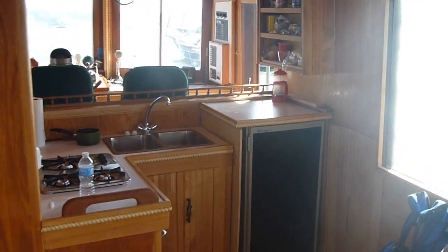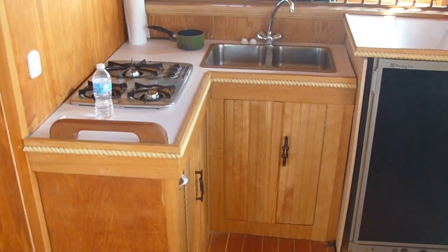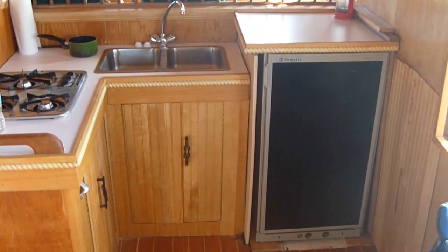Here we see the galley — a three-burner gas hob and fridge freezer.